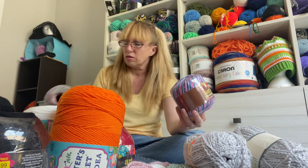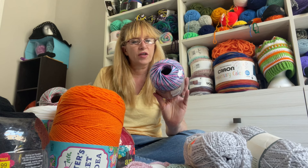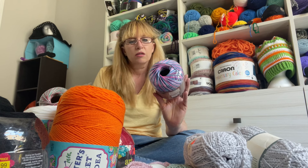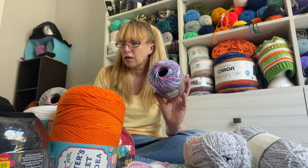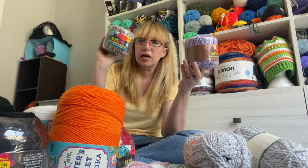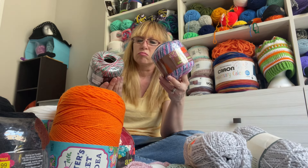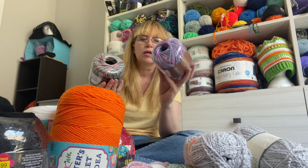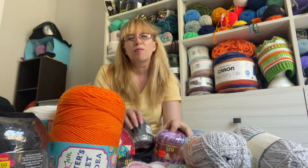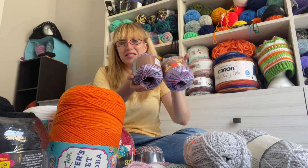So - 300 yards. And this is 350 yards. $1.49, $1.49. This is 100% acrylic and this is mercerized Egyptian cotton. Wow, interesting. I got too excited. That's what happened. So I have two of these - look at the colors in there. Look how pretty that is. It's going to make a very pretty dress.